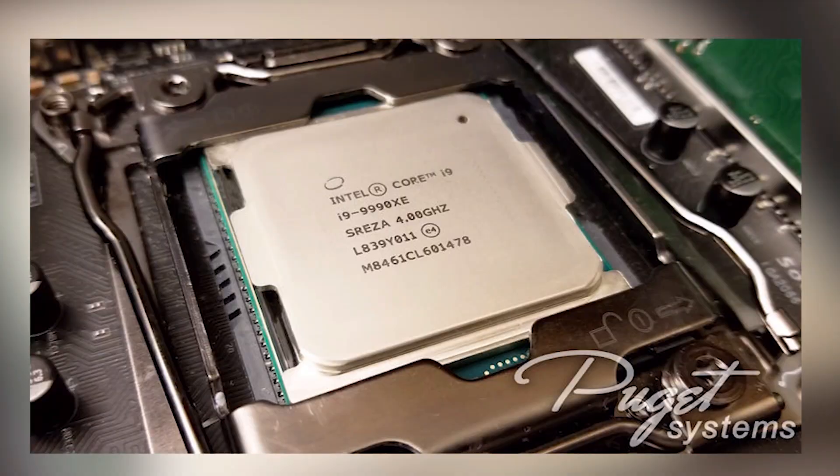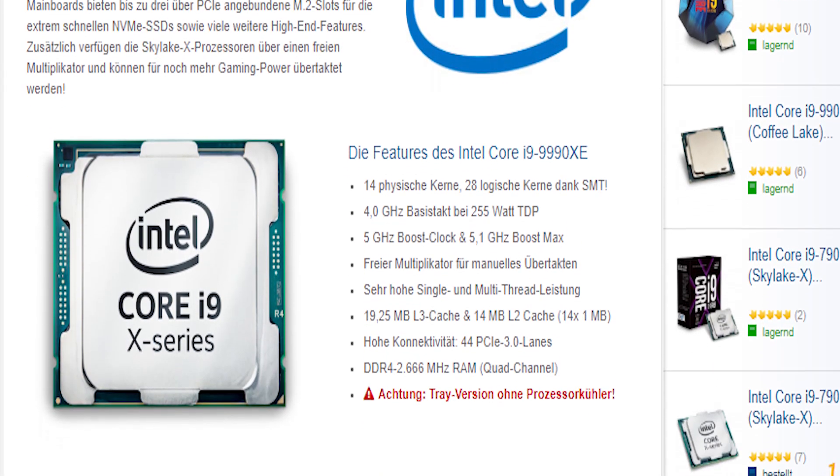This is an extreme series processor — the Intel Core i9-9990XE. This processor will have 16 cores and 28 threads, so literally a beast of a processor. For the speed, it has a base clock speed of 4.1 GHz and a boost clock speed of 5.1 GHz, which is insane. The i9-9900K already boosts to 5 GHz, and this one goes to 5.1 GHz.